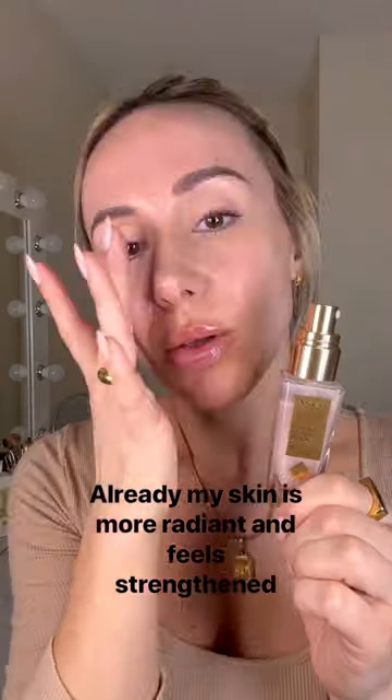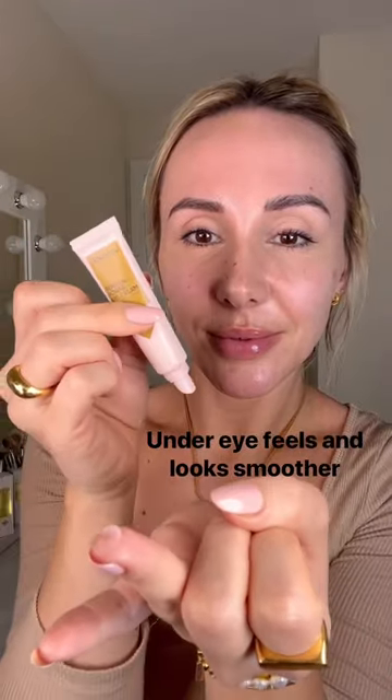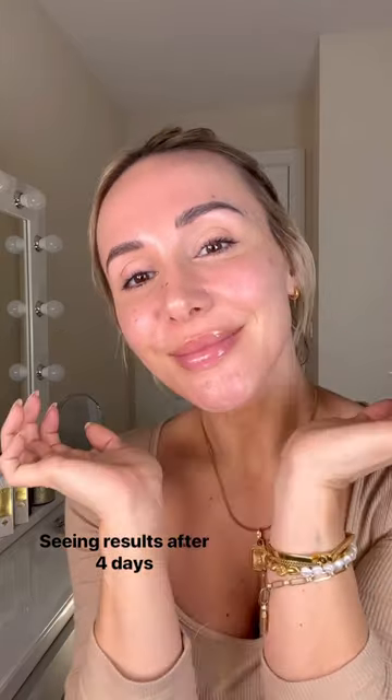Day four already. My skin is feeling more radiant and strengthened. My under eyes are feeling smoother — they look smoother too. A little tip: pat on with your ring finger. I'm seeing results after four days.